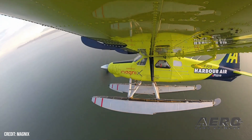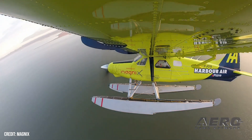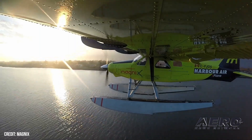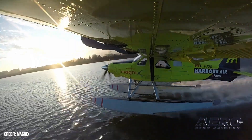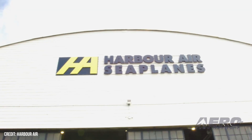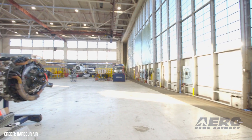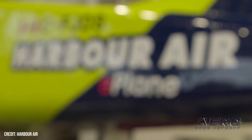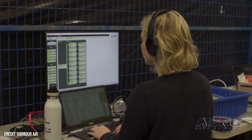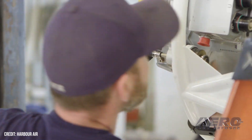And you've partnered with Harbor Air, is that correct? How's that partnership set up? The partnership started with just two really pioneering companies who wanted to make this happen. We signed a contract and 11 months later we flew, and that partnership has just gone from strength to strength. We've been working together to prove out the technology and work towards certification through the FAA on the Magna X side and Transport Canada on the Harbor Air side.